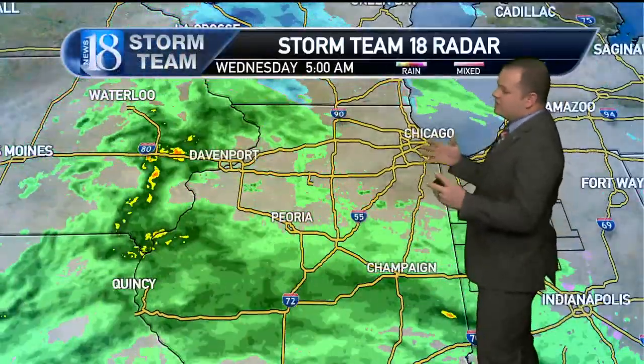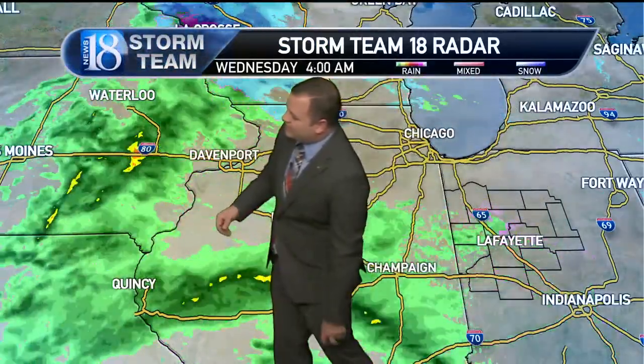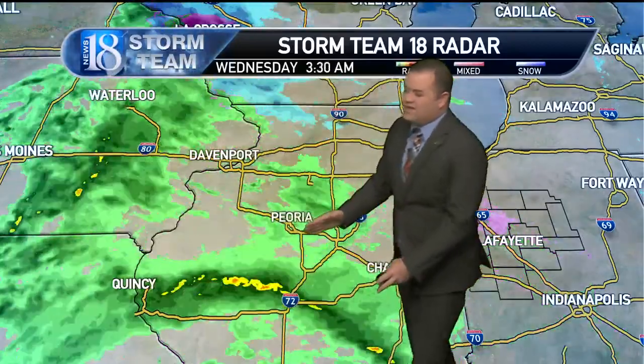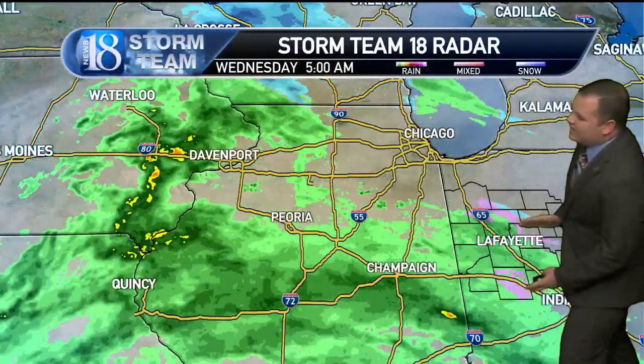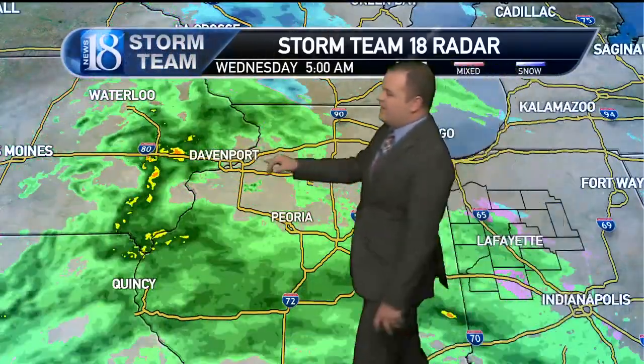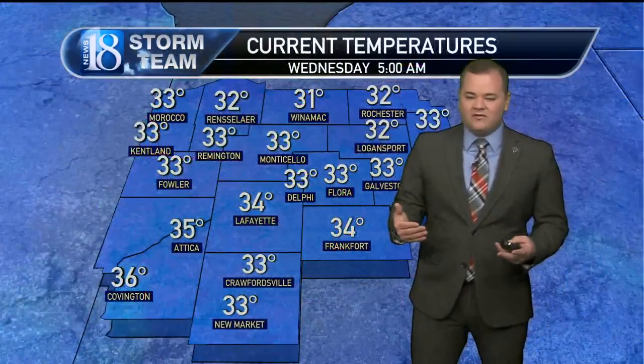Looking off to the west, we're seeing a larger expanse of rain — kind of a training of rain from I-74 all the way out toward Quincy, Illinois. This will be the hardest-hitting area for some rain in the southern portion of our viewing area. But look at the heavier rain near Davenport, Iowa, seeing more rain showers. All of this is slated to move through the area later this morning, so prepare for that.